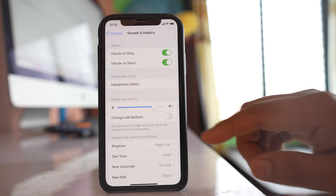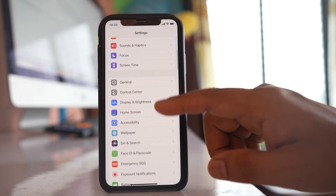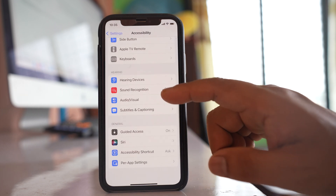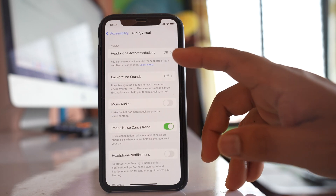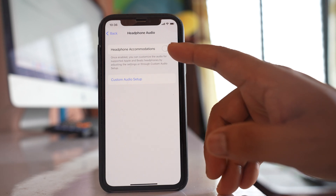Go back to Settings and go to Accessibility. Scroll down and go to the option Audio Visual. If you see the option Headphone Accommodations, make sure that it is off.